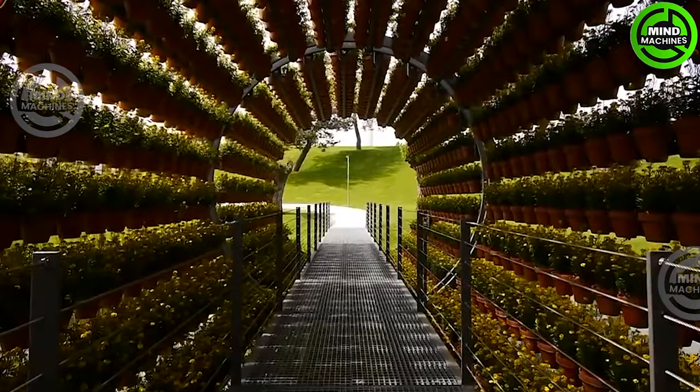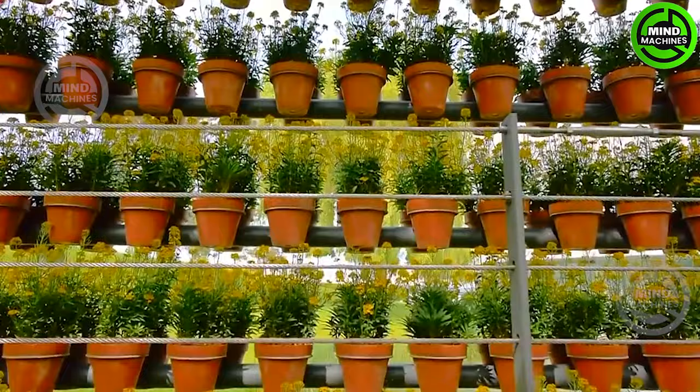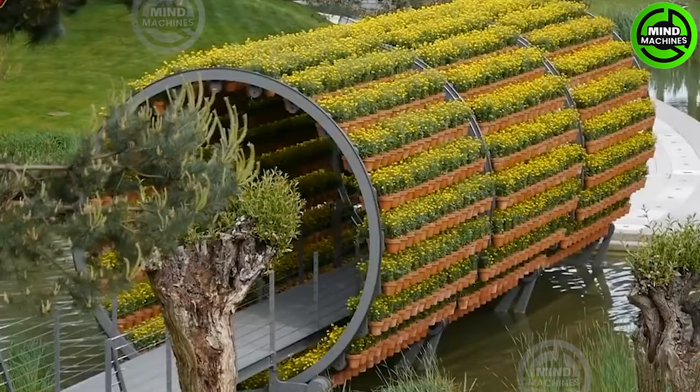The Rotating Dove Tunnel is a distinctive system utilized in the cosmetics industry. It automatically rotates to guarantee efficient and automated mixing and testing of fragrances, facilitating the creation of cosmetic products with exquisite precision.